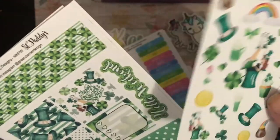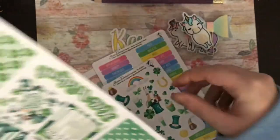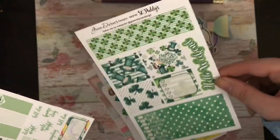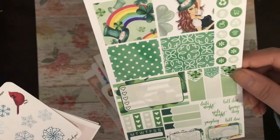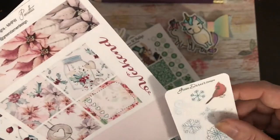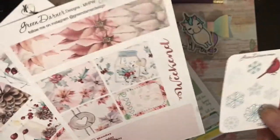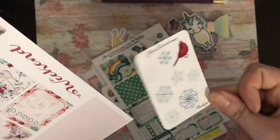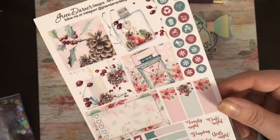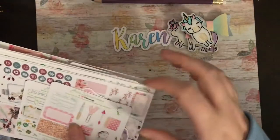I then picked up her Saint Patrick's Day mini Happy Planner kit, so you have the deco, some full boxes, and functional stickers. This was her poinsettia kit, which is usually Christmas, but I thought the colours have nothing too Christmasy on it. Same format: the deco, full boxes, washi strips, small full boxes, and some flags. That's the first half and I'll see you in the next half.